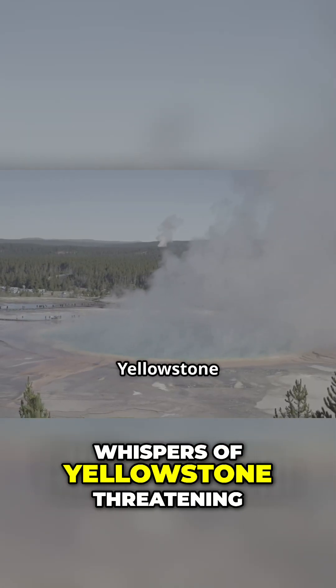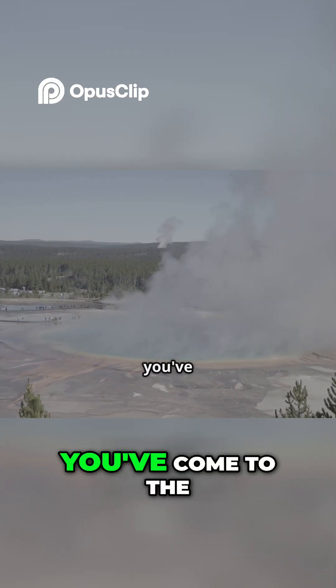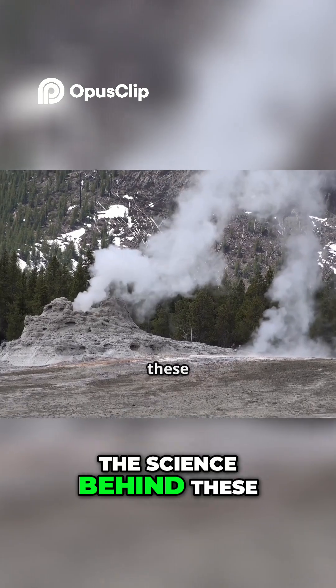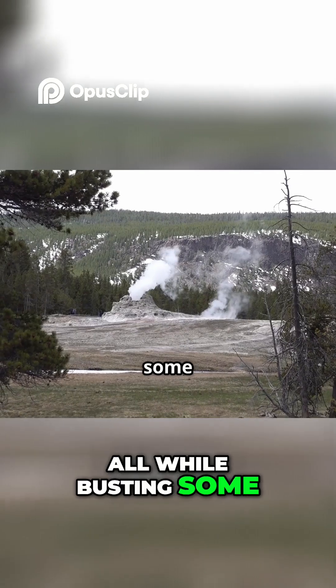If you've ever heard whispers of Yellowstone threatening to wipe out civilization, or wondered what truly makes a volcano super, you've come to the right place. We're going to unravel the science behind these geological titans, from how they form to what they mean for our future, all while busting some myths along the way.